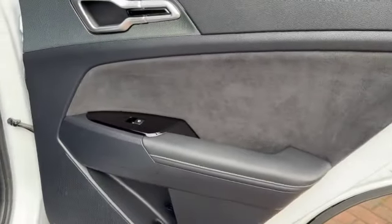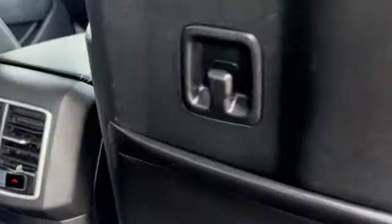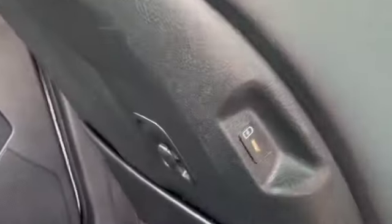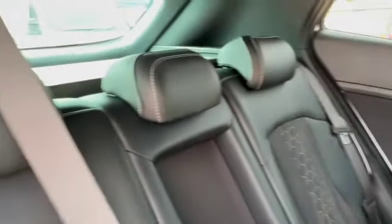So rear electric windows. You've got your own climate zones in the back, and you've also got USB-C in both rear seats so the rear passengers can plug in their entertainment and keep everything charged.